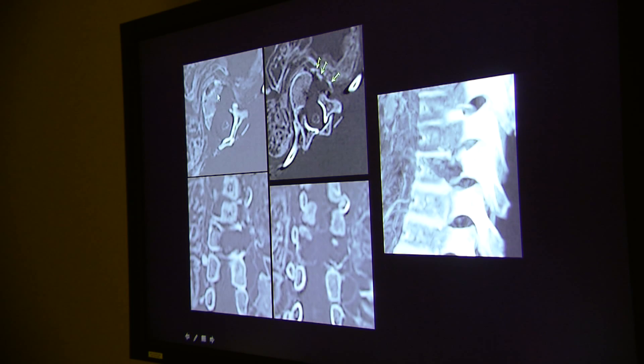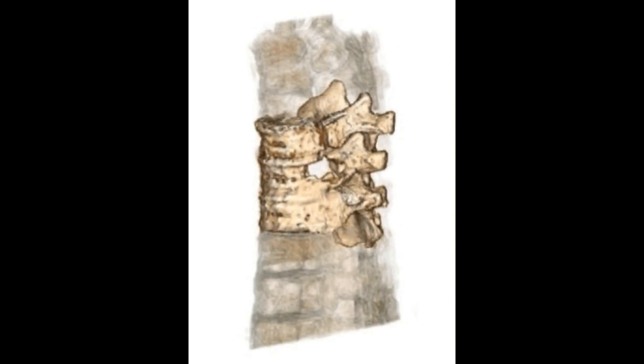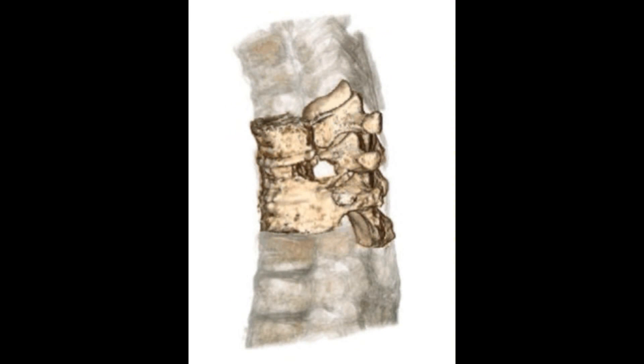One thing that we did pick up when we were looking at the exam that caught our attention was there was a little hole through the spine. It's a long hole, like a tract — it went from one side of the spine to the other side of the spine.